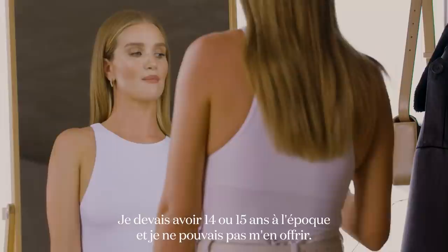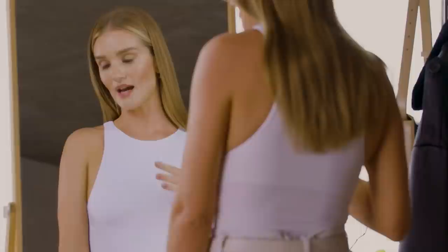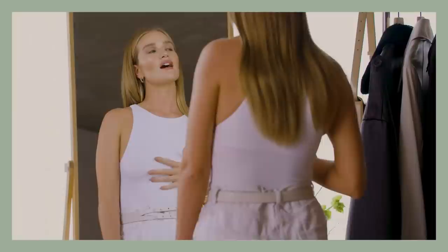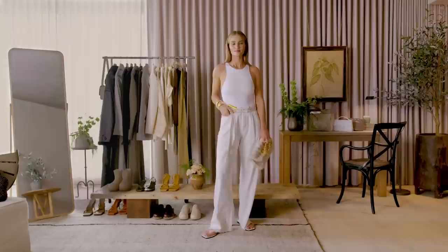Does everybody remember when Ugg boots first came on the scene? Me being about 14 or 15 at the time could not actually afford a proper pair of Ugg boots, so I bought a knockoff pair off eBay, which I was so excited about. When they finally arrived, they went straight on my feet. I wore a denim cut-off skirt with them quite a lot. I remember coming downstairs to wear them out for the first time and my entire family erupted into hysterical laughter and tears because they'd never seen Ugg boots before and really didn't get the trend.